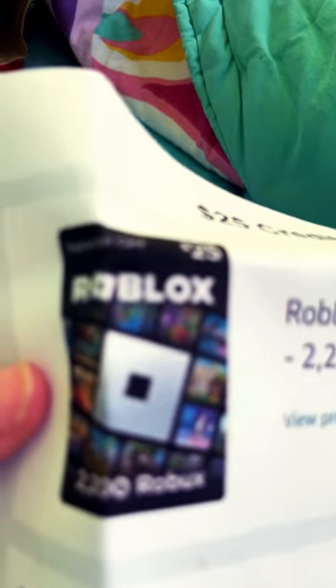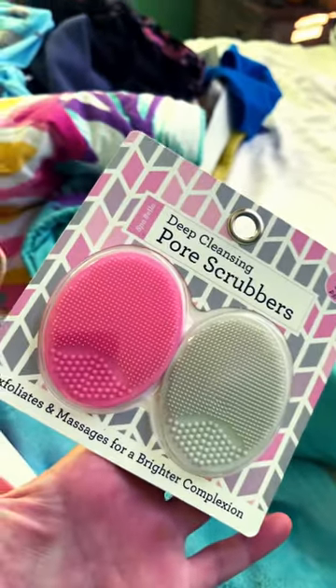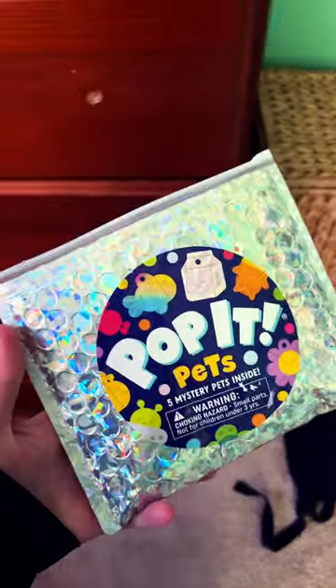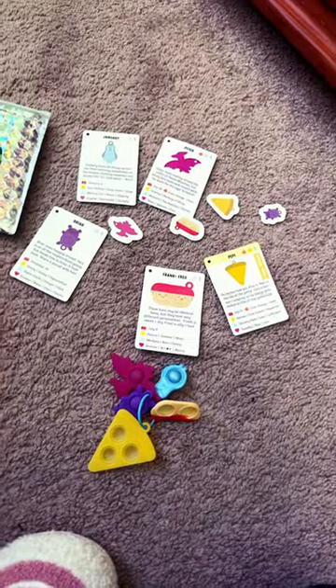A Nintendo Switch, a Roblox gift card, skincare things, perfume bottle, another perfume bottle, makeup brushes, pop-it pets. These are what came in the pop-it pets thing. Come back for part two.